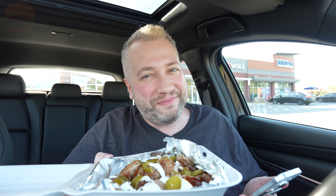Like, if you told me this came from a taco shop, I wouldn't believe you. Look at that — I can't wait to try it.